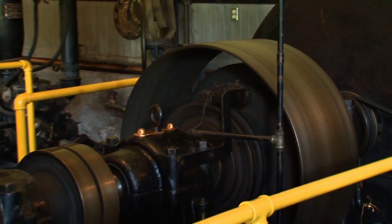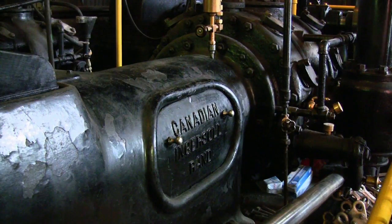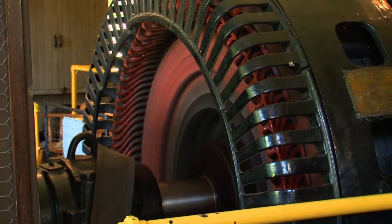Even today, Pelton wheels are much the same as they were back then. The technology used to design and build this plant in the 1800s has changed relatively little compared to other technologies that have advanced tremendously. When engineers assessed what we could produce from the best technology today in the same location with the same amount of water, all we would gain is 3% by scrapping this setup and going to something brand new — a relatively small difference in efficiency that shows the tremendous engineering of that era.